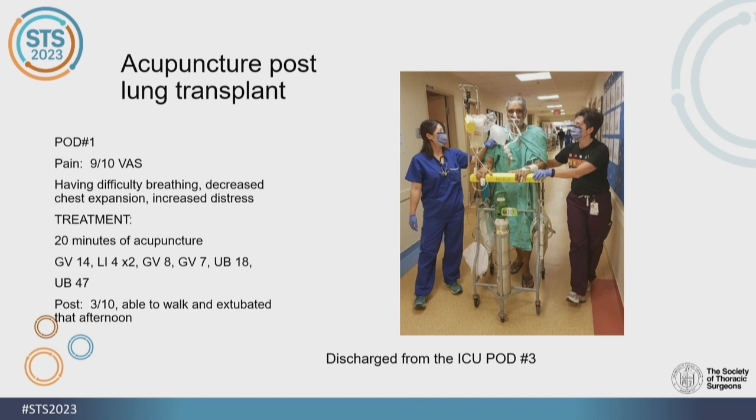I am able to use acupuncture in my setting, and we often use it with the post-lung transplant population. I've had patients on post-op day one with pain 9 out of 10 who refused to move and couldn't take a breath, who agreed to a 20-minute acupuncture session. Twenty minutes later, their pain dropped from a 9 to a 3. We were able to get them up, take them for a walk, sit them in a chair, pass their SBT, and get them extubated that day. Without it, they likely would have received more analgesics, decreased LOC, more side effects, and a longer ICU and hospital stay.